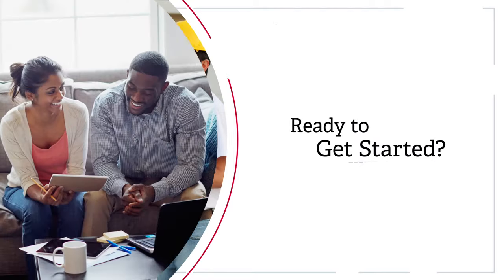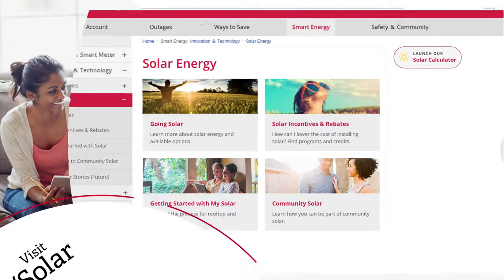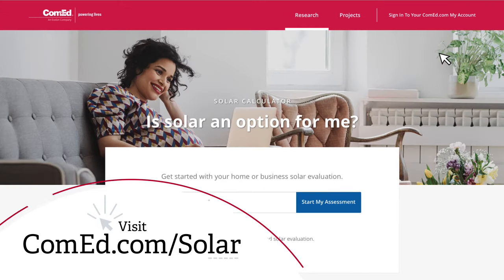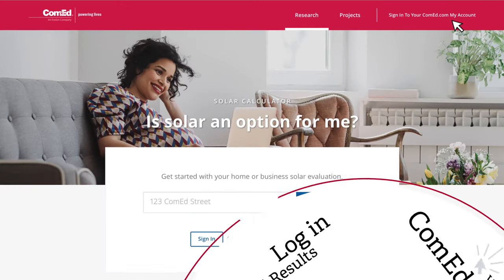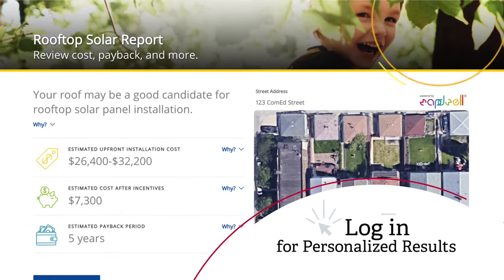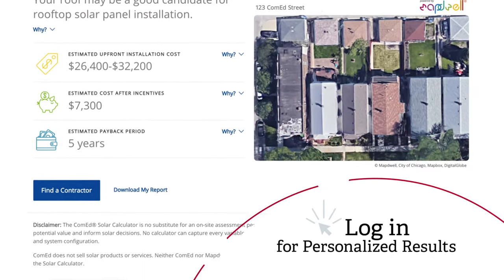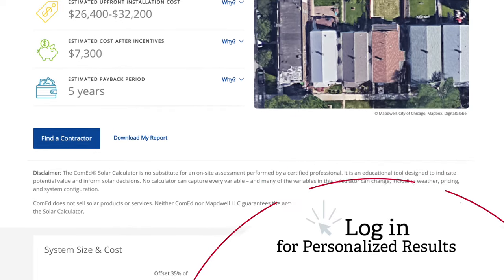Ready to explore your solar options? Simply go to ComEd.com/solar and select the Solar Calculator icon to get started. For personalized results, log in to My Account. Our Solar Calculator will automatically populate your address and previous 12 months of usage information.